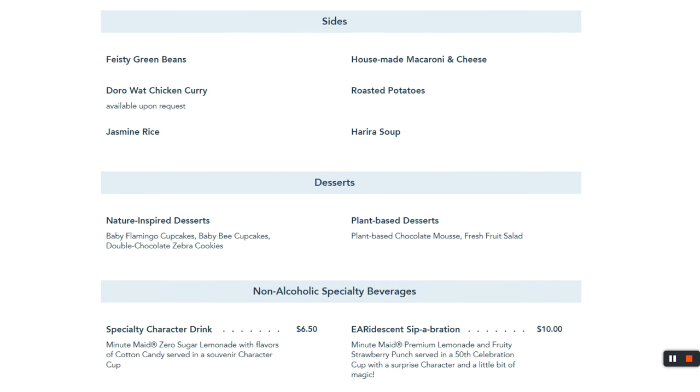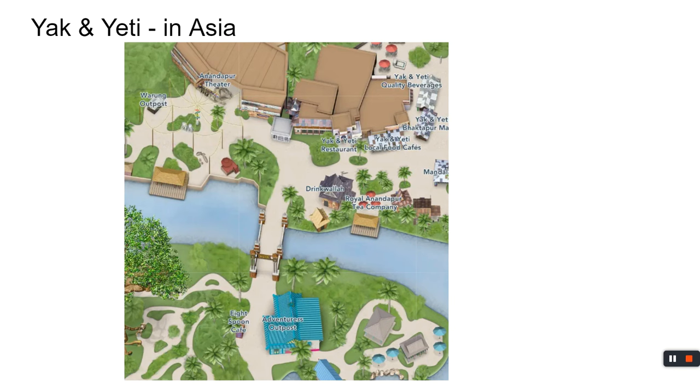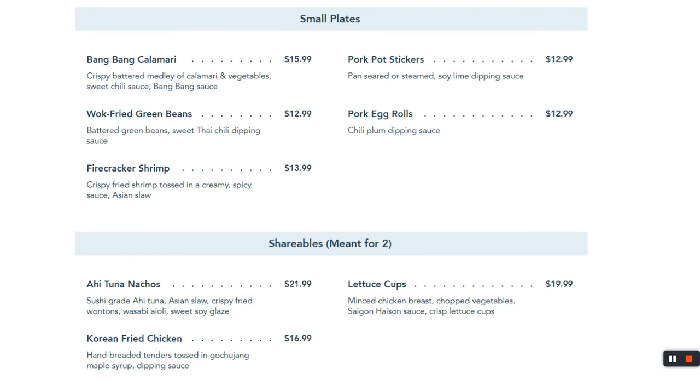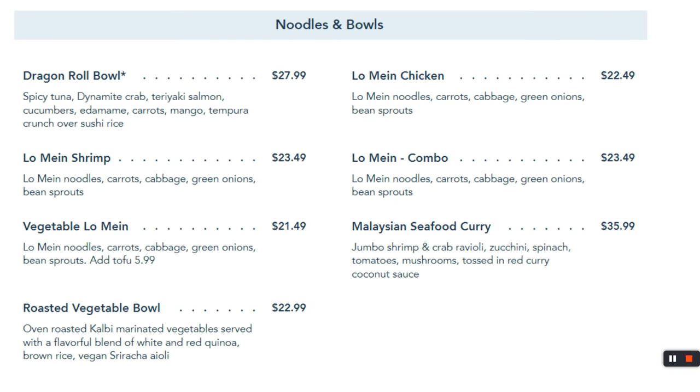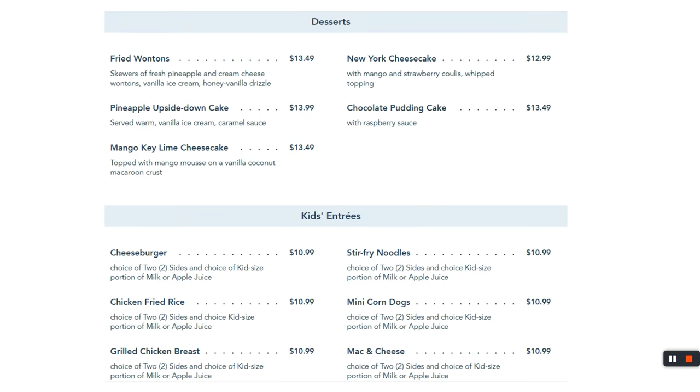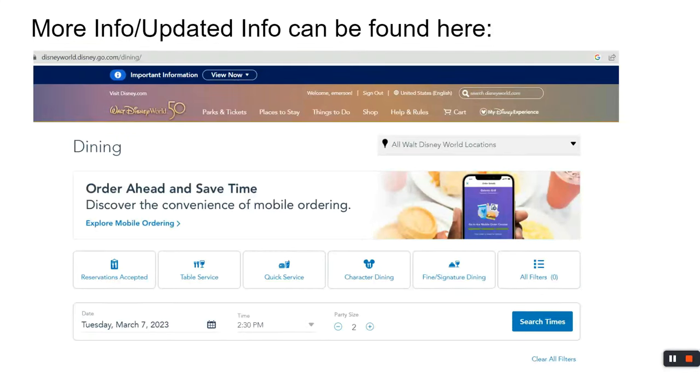Yak & Yeti in Asia is a great spot to wrap up the Animal Kingdom dining tour. Their ahi nachos appetizer is fantastic — shareable for about eight people and highly recommended. They've got soups, noodles, and bowls, plus grilled entrées. For kids, no chicken nuggets, but there are mini corn dogs — close enough. All of this information can be found on the Disney website. That concludes the ultimate Disney dining guide — hope you enjoyed it!